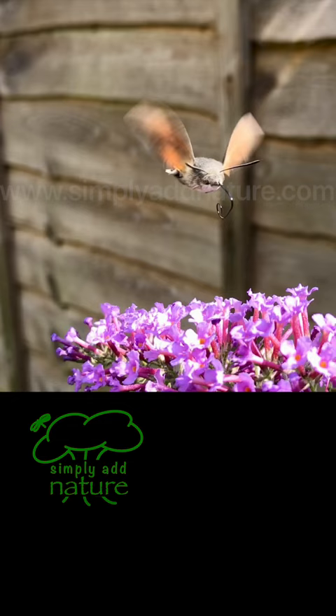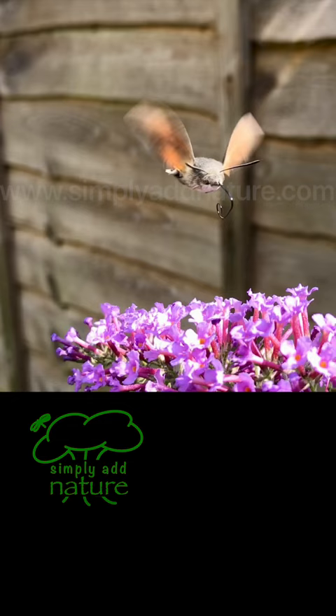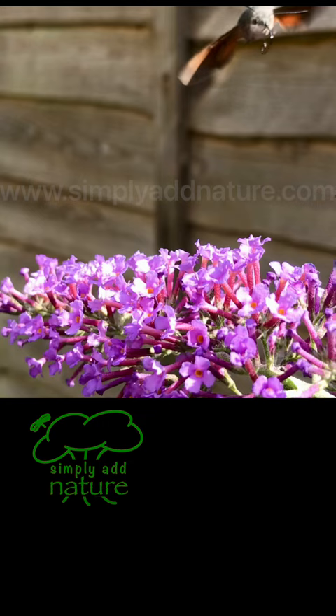If you look closely at the slow-motion footage, you can also see that it retracts this tongue-like proboscis and curls it up when it's in flight.